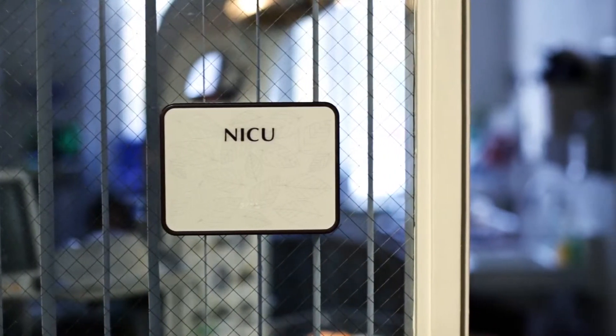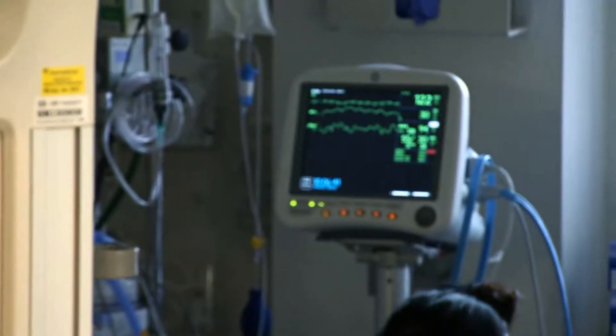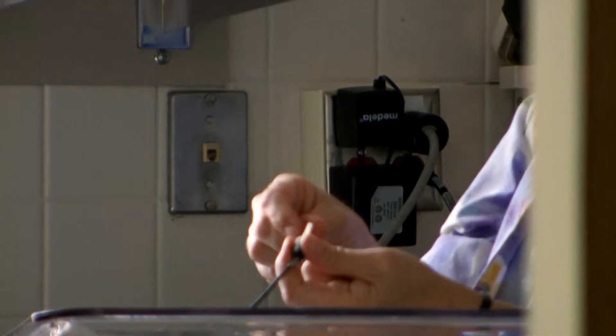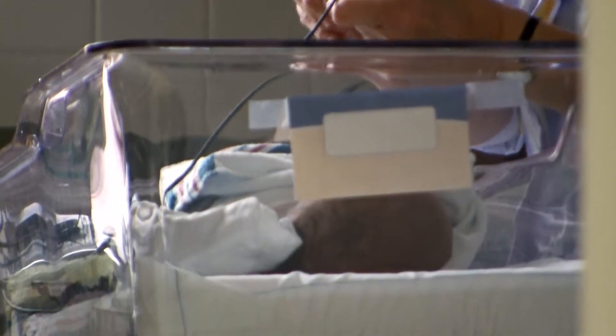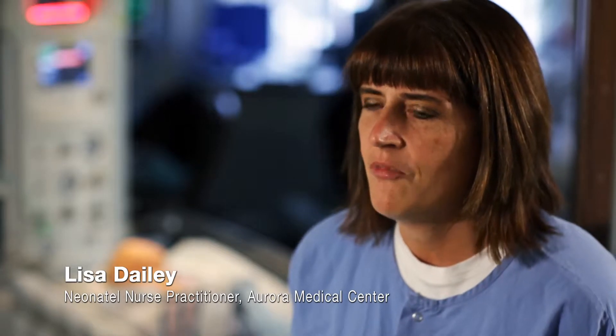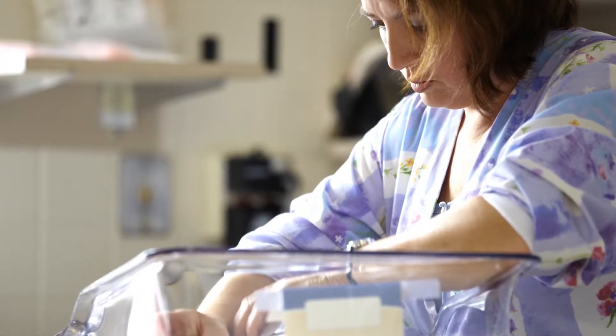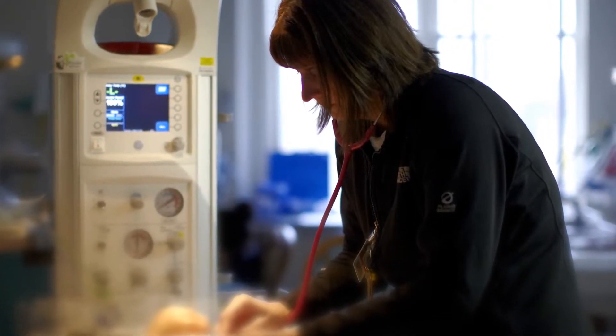May 21st we opened up the NICU at Sheboygan. It is a three to four bed NICU which helps care for babies that are premature or just need some extra help initially after they're born. The NICU at Sheboygan provides a very beneficial community resource. We're able to keep families united with their babies. Six months ago babies needed to be transferred to Green Bay or Milwaukee, but now these babies are able to stay here in Sheboygan.